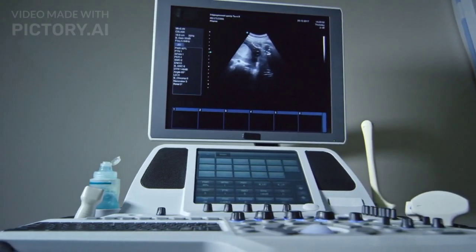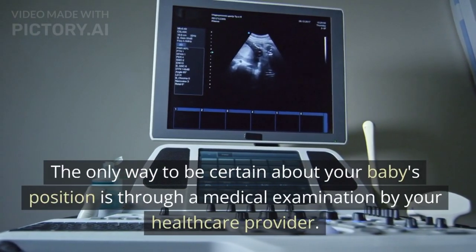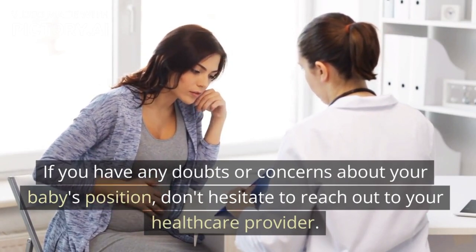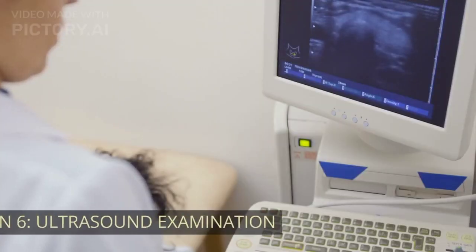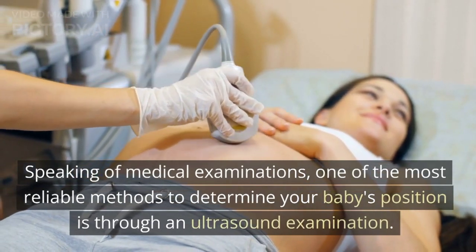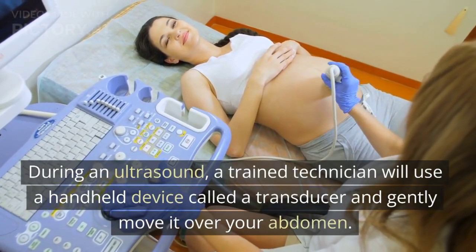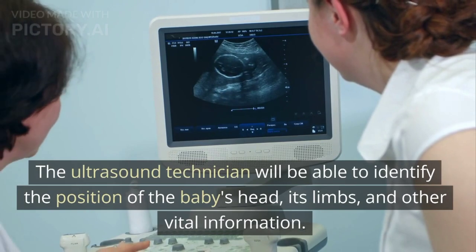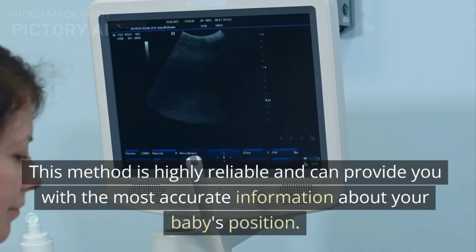Sign 6: Ultrasound Examination. One of the most reliable methods to determine your baby's position is through an ultrasound examination. During an ultrasound, a trained technician will use a handheld device called a transducer and gently move it over your abdomen. This device emits sound waves that create an image of your baby on a monitor. The ultrasound technician will be able to identify the position of the baby's head, its limbs, and other vital information. This method is highly reliable and can provide you with the most accurate information about your baby's position.